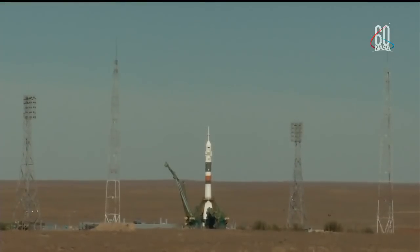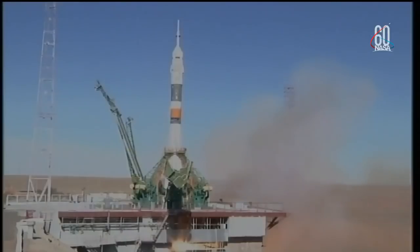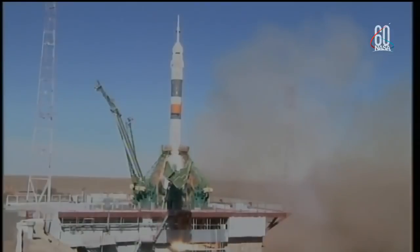Launch command has been issued. 7, 6, 5, 4, 3, 2, 1. Engine turbo pump — engine at maximum thrust. Liftoff.